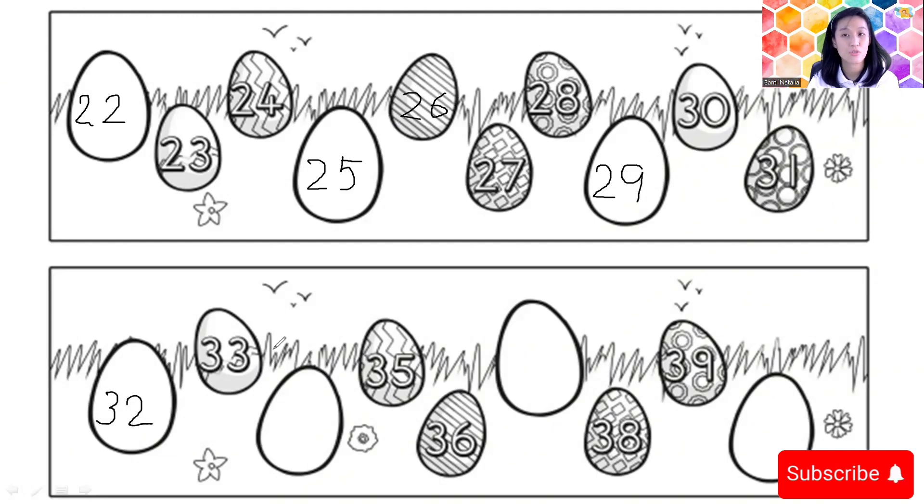32, 33, 34, 35, 36. After 36 — 37. Then 38, 39, and after 39 — 40.